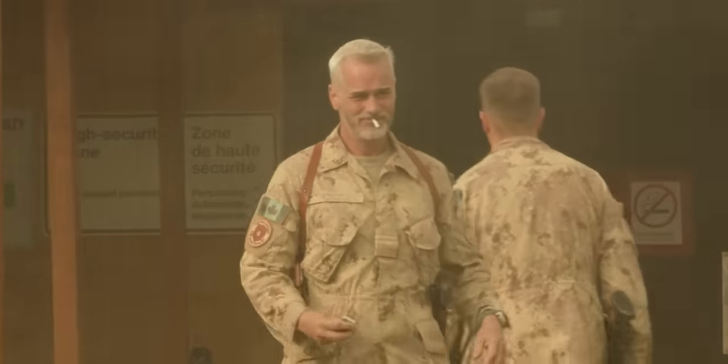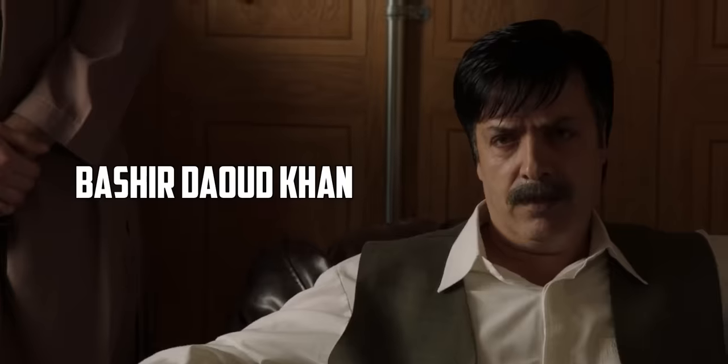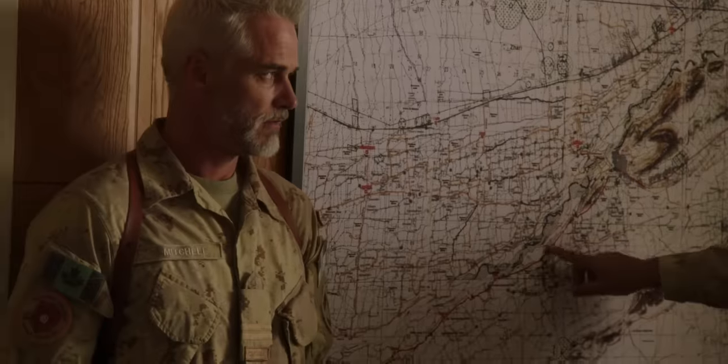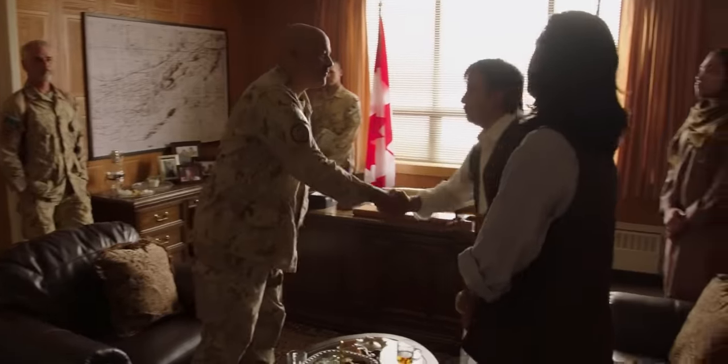Meanwhile, Pete goes outside and has a smoke. In the next scene, the general is discussing the creation of Hyena Road in front of Bashir Daoud Khan, also known as BDK, and his son. BDK is a powerful person who has his own militia. The general hopes that BDK will support the creation of Hyena Road because the road is vital in creating a pathway to the heart of the Taliban forces. At first BDK refuses, but he and his son later accept, ending the meeting with a handshake.